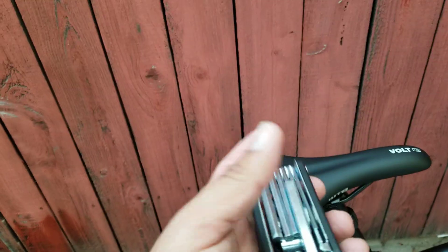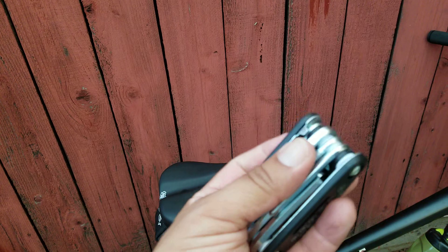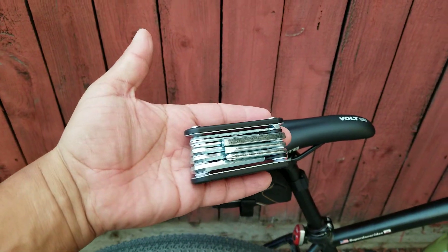It fits perfectly in the bag and is pretty compact, as you can see. It's not a very large tool — look at my hand. So that's pretty cool.